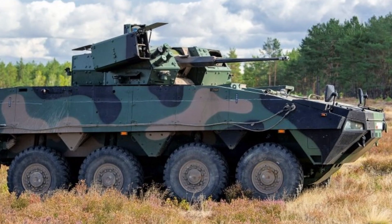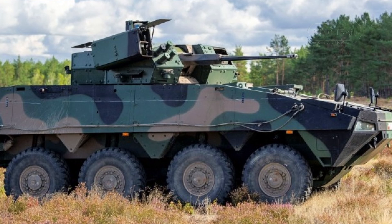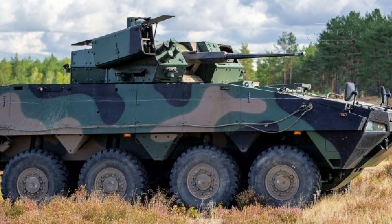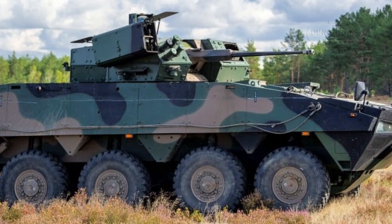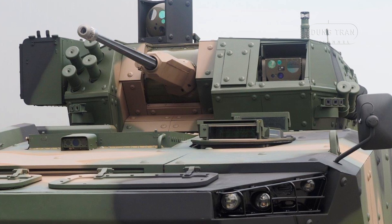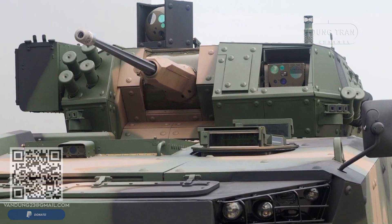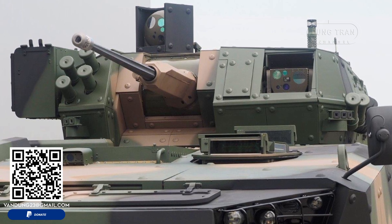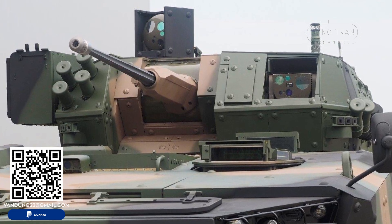The concept of mounting the ZSW-30 on a foreign chassis, similar to the approach used with the Krab howitzer, is a pragmatic solution to accelerate the development and deployment of new combat vehicles. This strategy allows Poland to leverage proven technology while focusing on enhancing its domestic capabilities through the development of advanced turrets like the ZSW-30.